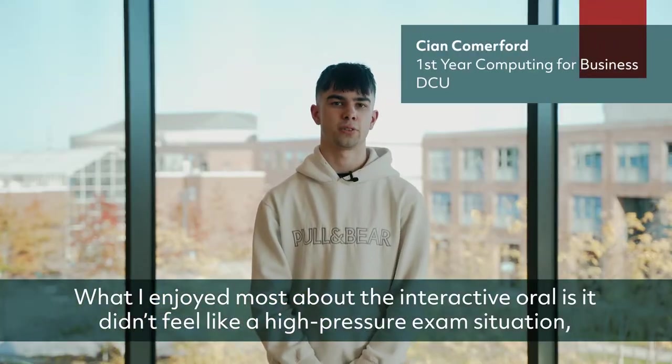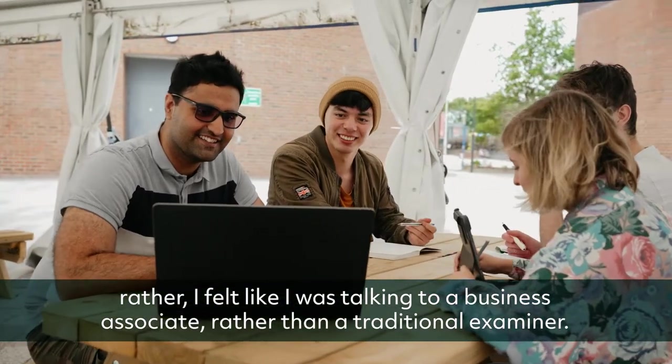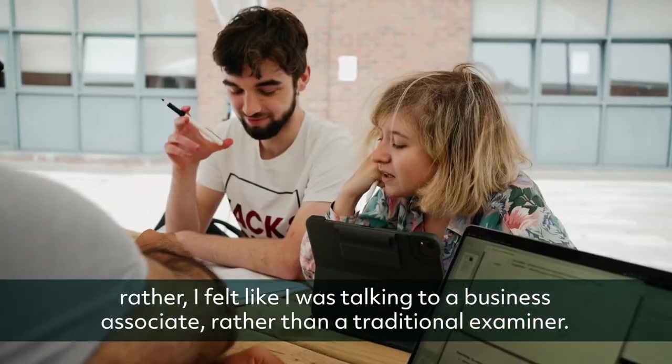What I enjoyed most about the Interactive Oral is it didn't feel like a high pressure exam situation. Rather, I felt like I was talking to a business associate rather than a traditional examiner.